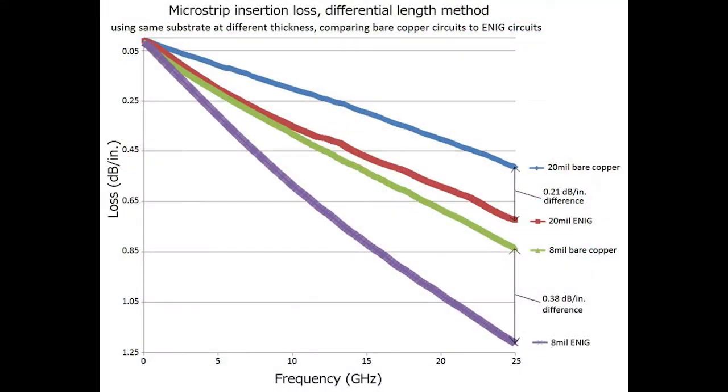In the previous Coonrod's Corner video on this topic, I gave several examples of how the final plated finish can impact the conductor losses. Conductor losses, as you're probably aware, is a component of overall insertion loss. What we found was a thinner circuit is more impacted by the effects of a difference in conductor loss — in this case the plated finish — as compared to a thicker circuit. Some circuits were bare copper circuits, and some circuits had ENIG plating, which is electroless nickel immersion gold.